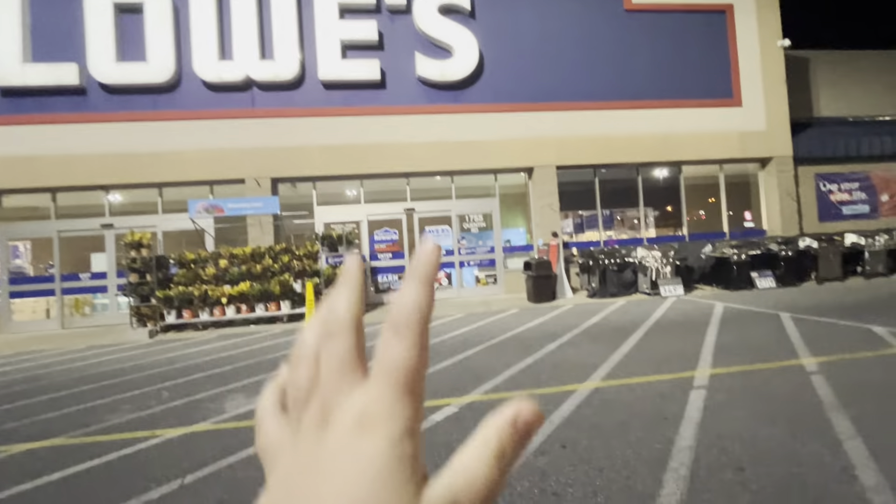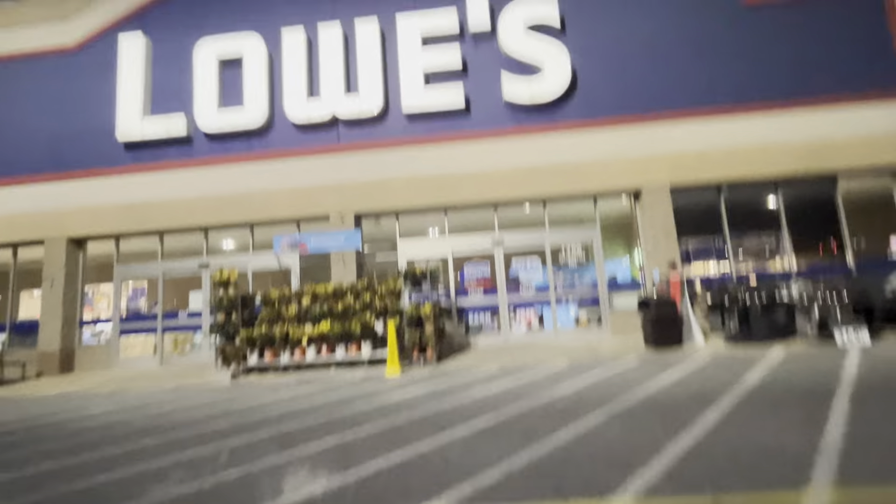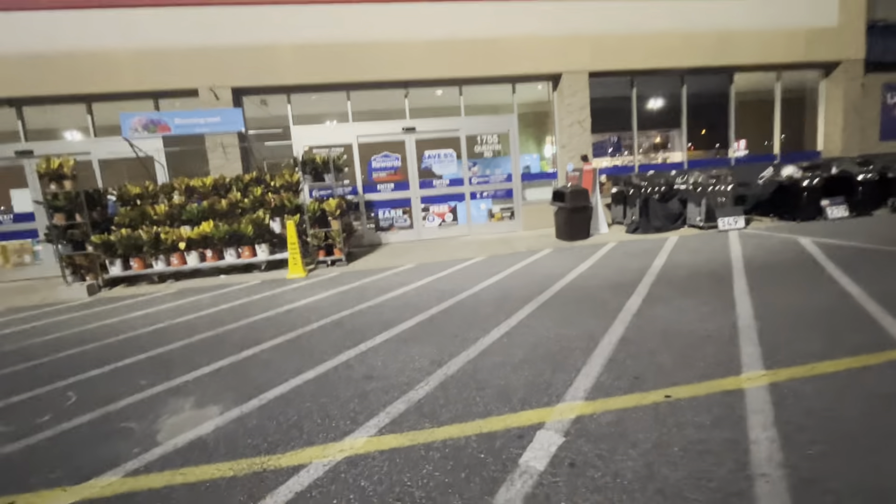This is another YouTube video. Today it is 9:31 p.m. and we are at my local Lowe's right near my house. We are going to go inside and see all the Halloween stuff that they have. Let's go in.